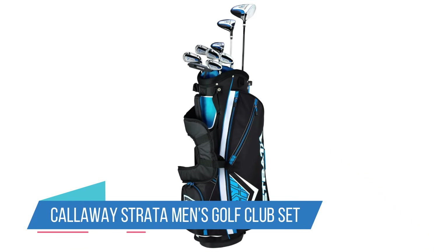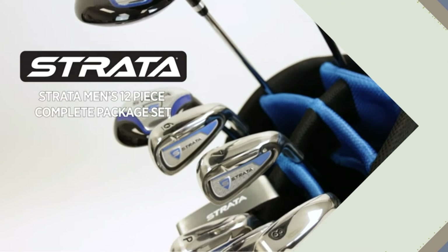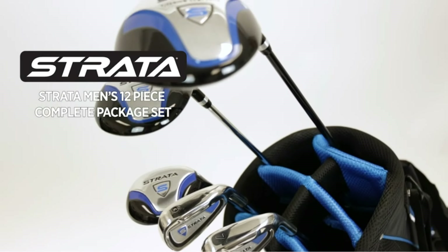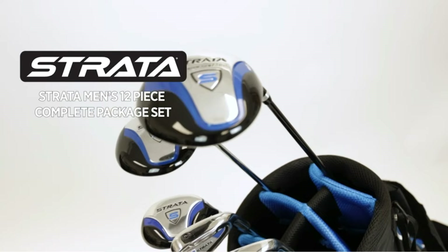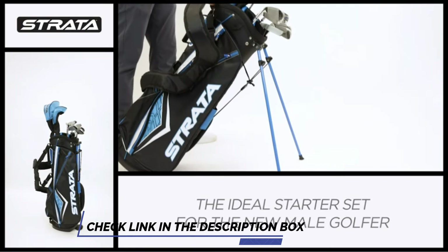Number 1: Callaway Straight A Men's Golf Club Set. There are endless reviews on how great these golf clubs are for beginners — it is one of the best men's golf club sets on Amazon. If you're a beginner looking to go pro, then this 12-piece set may be perfect.